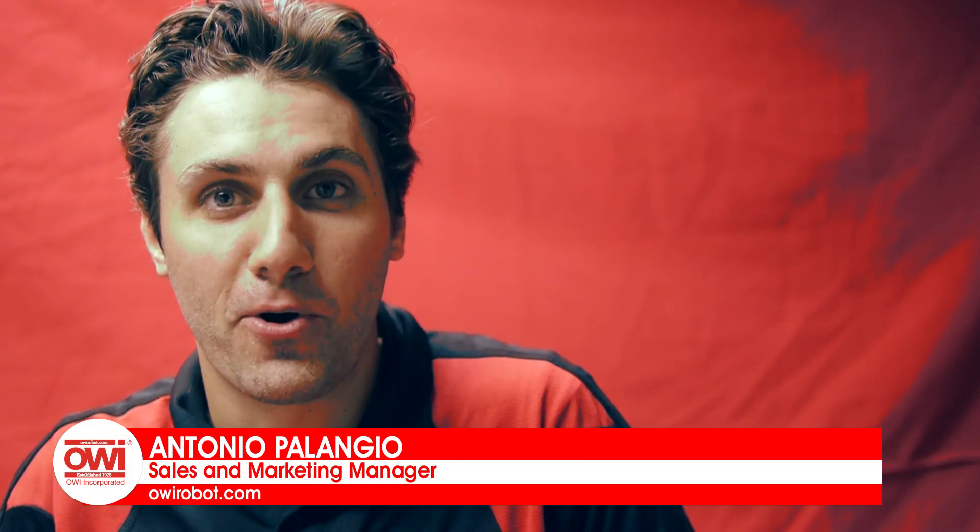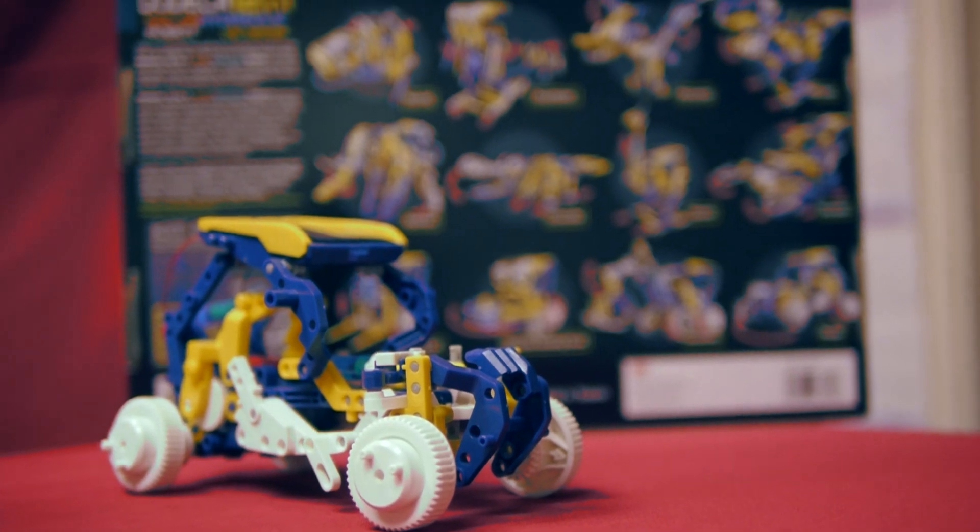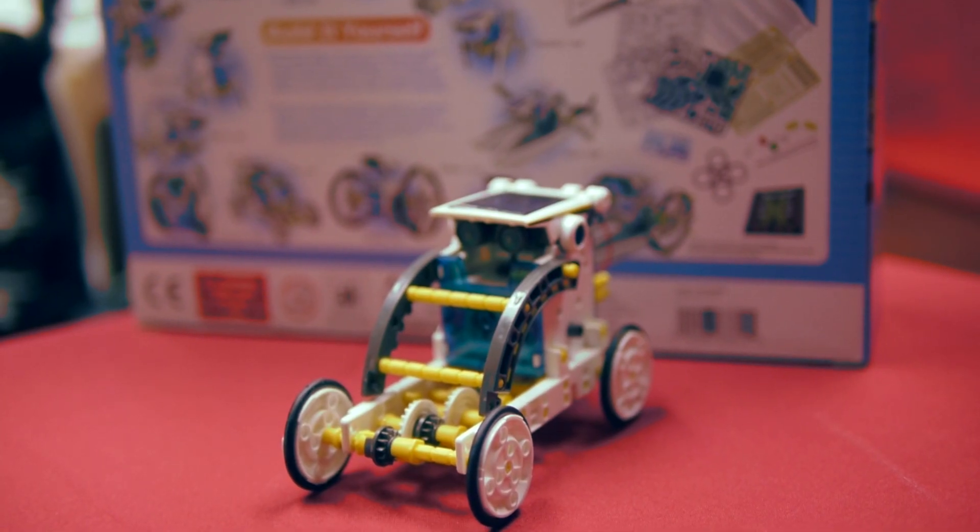Hi, my name is Antonio Palangio. I'm a sales and marketing manager with OWI Science and Robotic Kits. I'm here to tell you about our new DODECA 12-1-1 Solar Hydraulic Robot and I'm going to compare it to our flagship product, the 14-1-1 Educational Solar Robot.